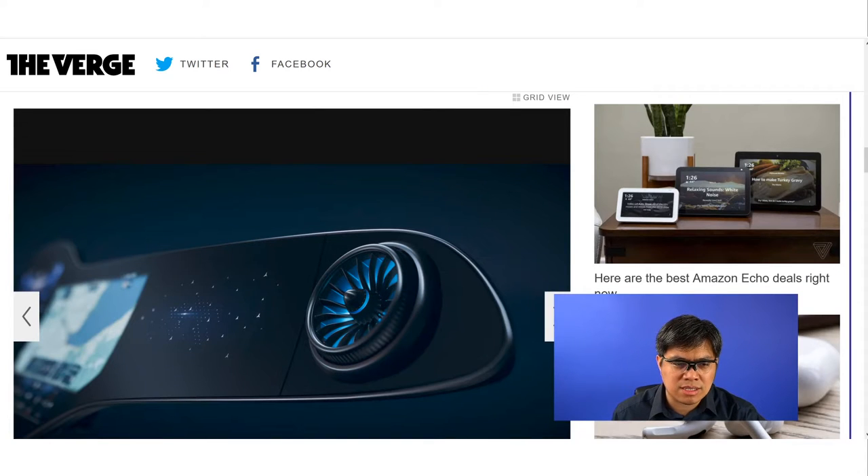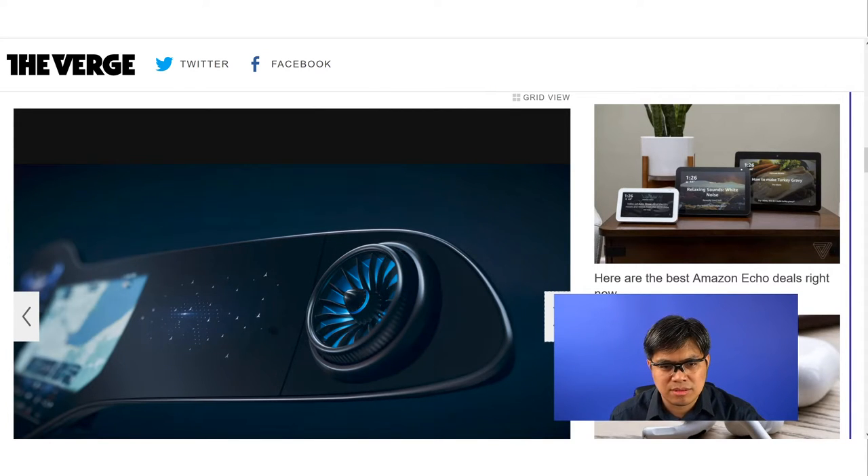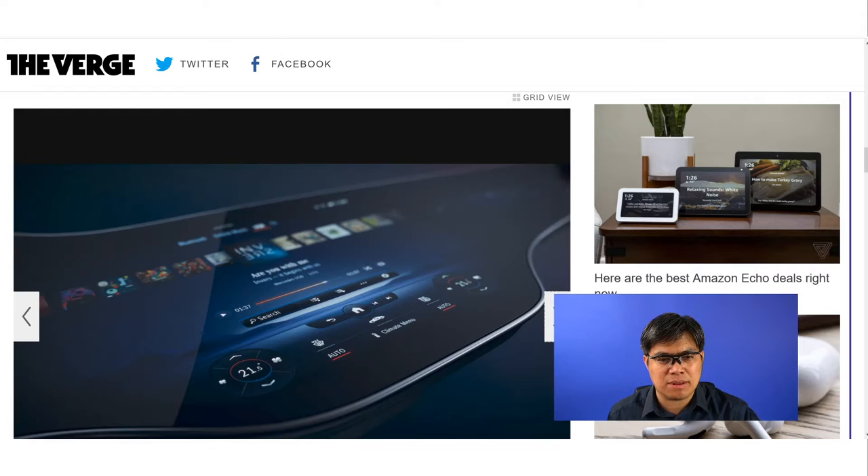Here's a side look of the screen. You can see it's very long — it spans the entire dashboard of the car. And while it looks like one piece, it actually consists of several pieces.